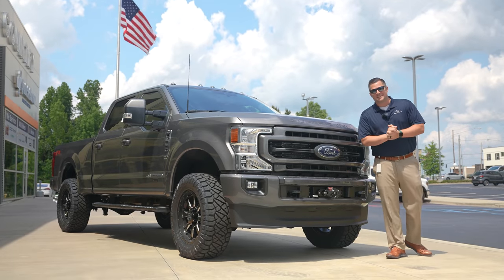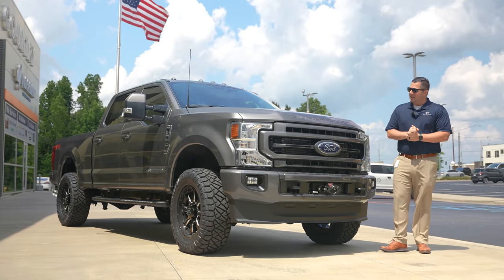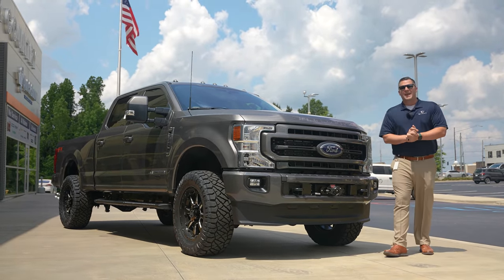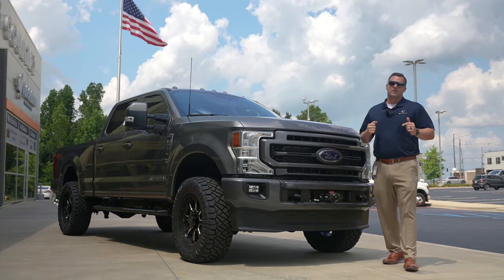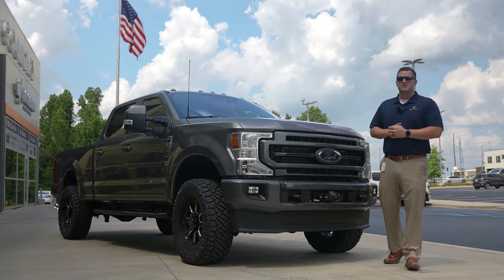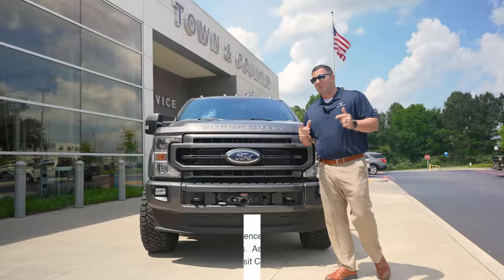What's up guys, Mitchell Watts with Town and Country TV. Today we're going to give you a little update on the new Super Duty — this is a 2022 Ford F-350 single rear wheel, and we're going to cover a couple of the different things and changes that Ford has made to this particular vehicle.